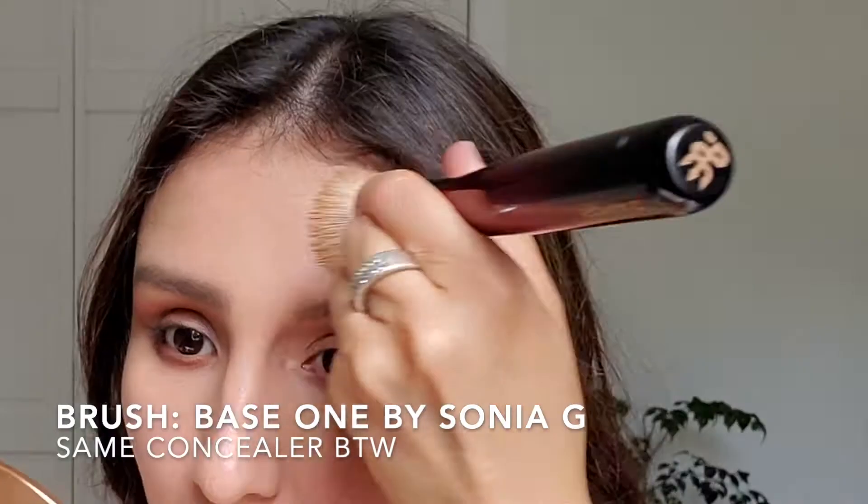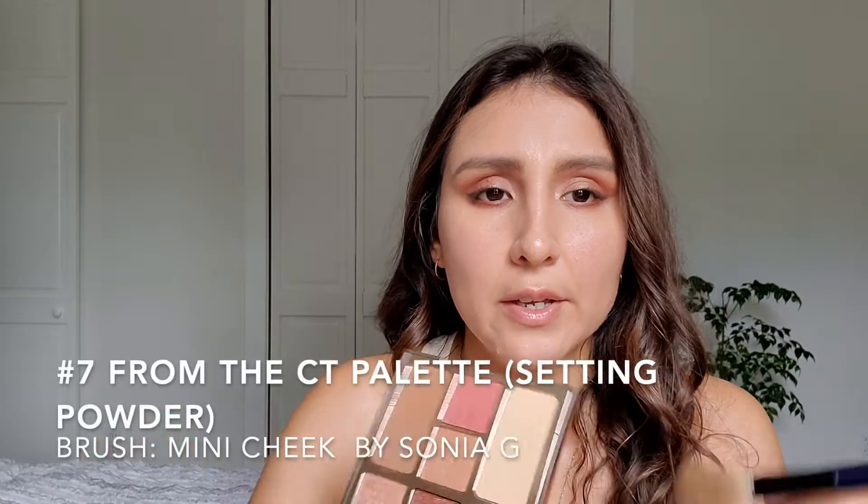I'm going to start applying concealer on the rest of my face — I don't need that much. A nice trick: just put a little bit here and a little bit there, whatever you have left on the brush. Then I'll grab my Sonia G Face One brush. Let's bring back the palette — I'll use the setting powder. If you're oilier than me you may need more setting powder. Some people prefer dewy and glowy, others prefer matte. I tend toward glowy and fresh, so I'm not applying powder all over — I'll grab number seven.